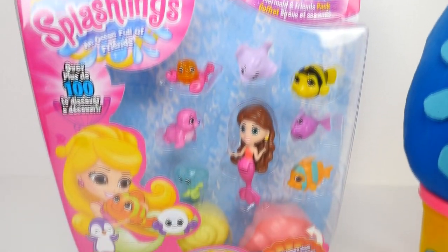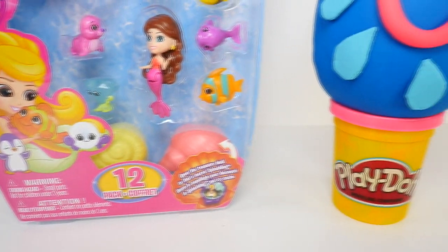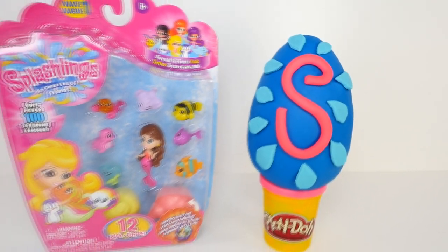Hi guys, this is Cheryl. Welcome to ShareBearToys. Today we have a Splashlings 12-pack and a Play-Doh Surprise Egg.